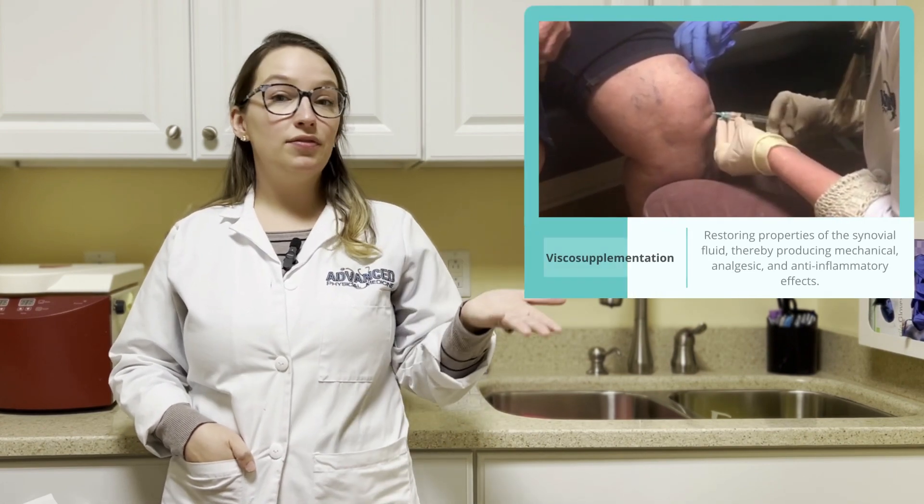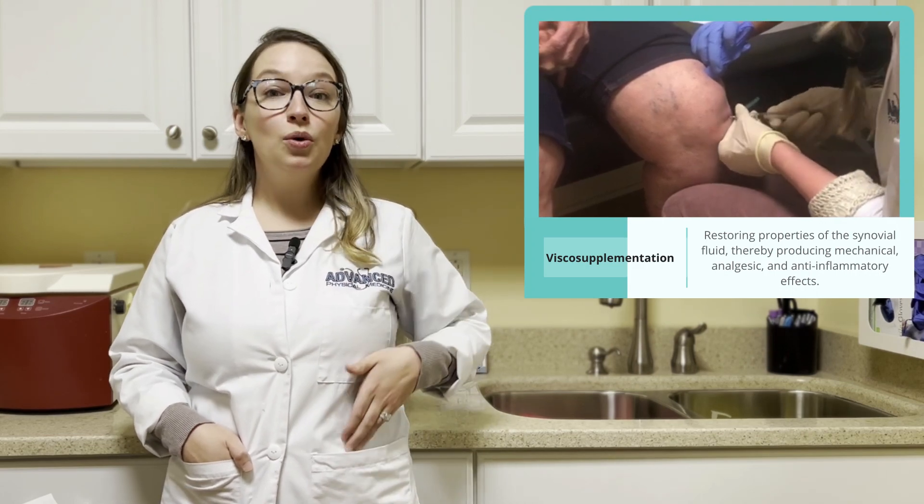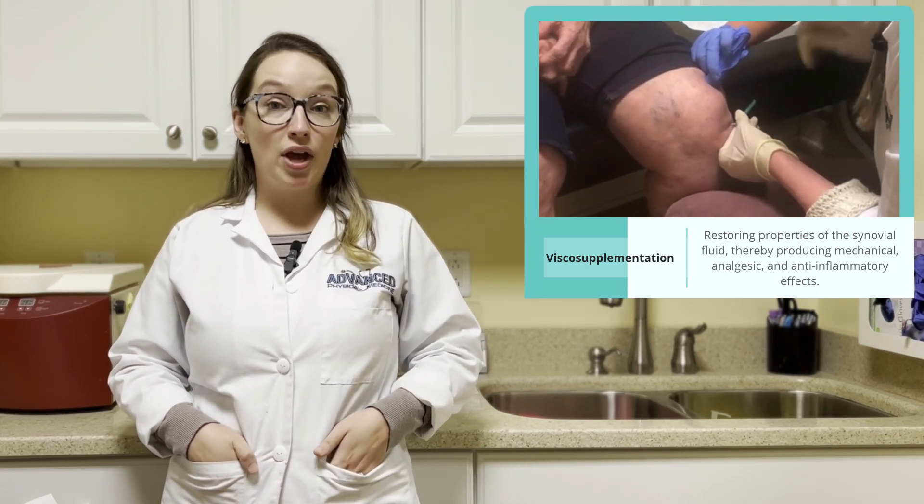Hello, my name is Justine Fratsor, and I'm one of the providers with Advanced Physical Medicine. I'm going to be talking with you today about visco-supplementation, which is just a fancy way of saying replacing fluid deficit into the knee joint with hyaluronic acid, or HA.